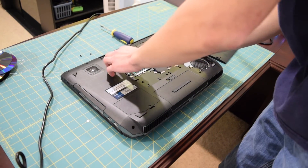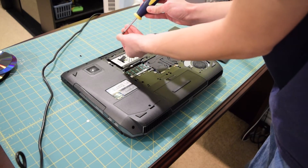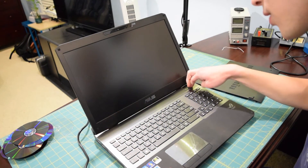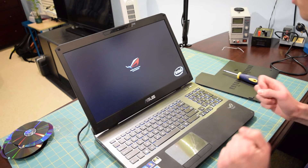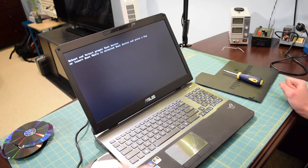I doubt it will make a difference, but maybe a miracle will happen. I'll slide it in, put the screws back, and boot it up. The drive has been reseated — not really confident that's going to do anything, but fingers crossed. Oh — I left that CD in with the drive utility. We are not getting anything.